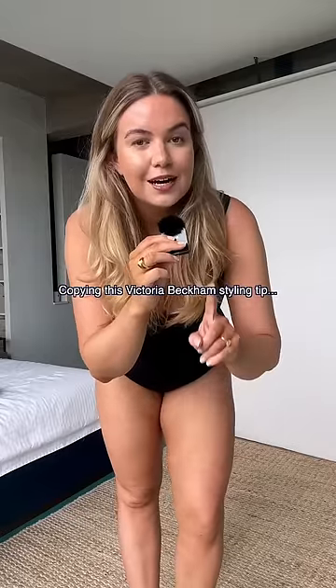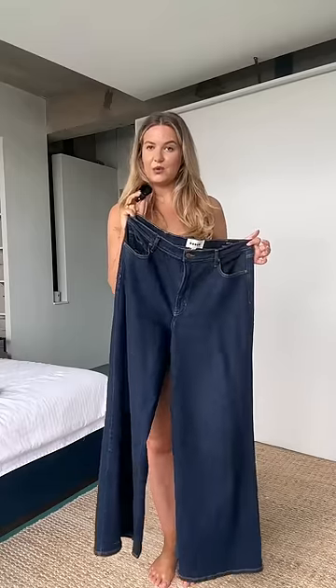I've just been told that if I wear one colour I will look as chic as Victoria Beckham. I'm going to start with a pair of navy wide leg jeans.